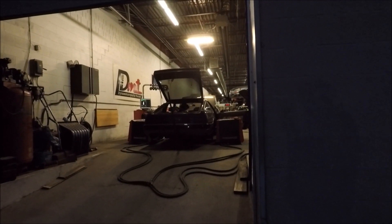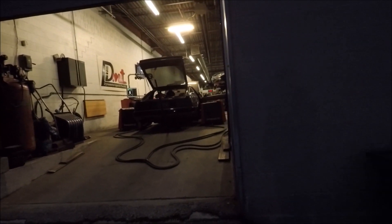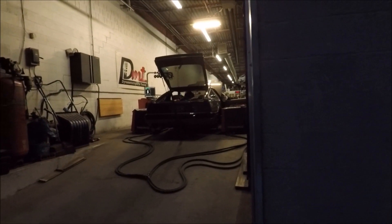We got the car started up. The tuner is just tuning the idle right now and some of the lower end stuff. We haven't made any pulls yet, but it's sounding pretty smooth and we'll see what happens.